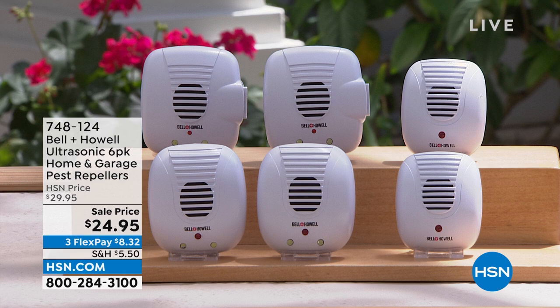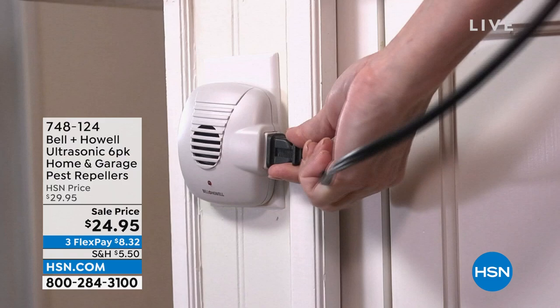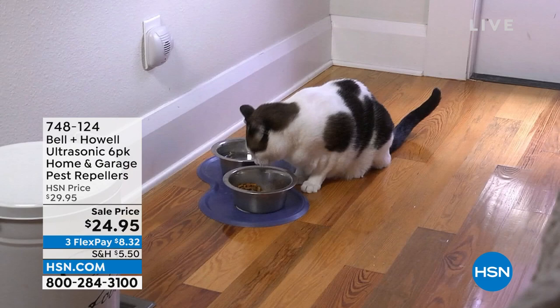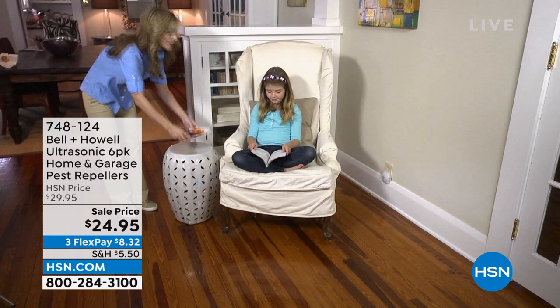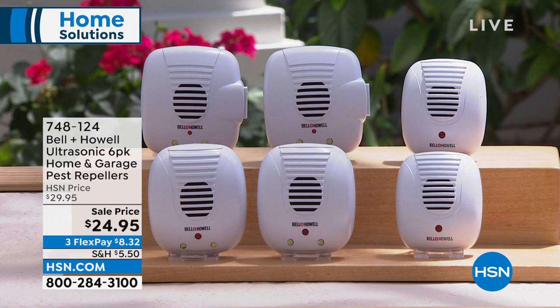This is from Bell & Howell. This is their ultrasonic home and garage pest repellers. We are in final quantities of these. If you want to pick them up, you plug them in and they have a special ultrasonic technology that actually repels things like roaches, mice, spiders, and ants — everything. So don't draw them into your home and then try to trap them, spray them, and remove them. Let's repel them altogether, and it's a big six-pack you're getting.